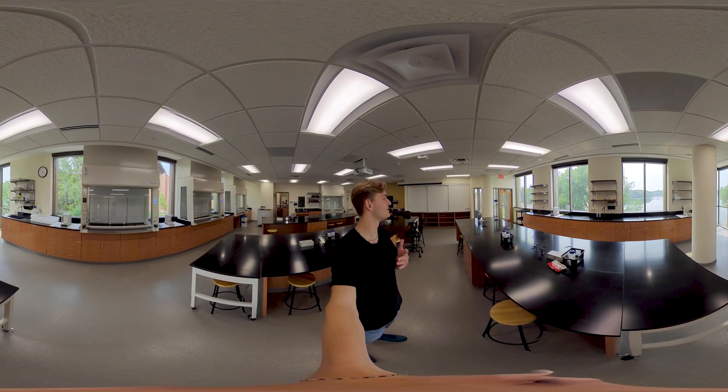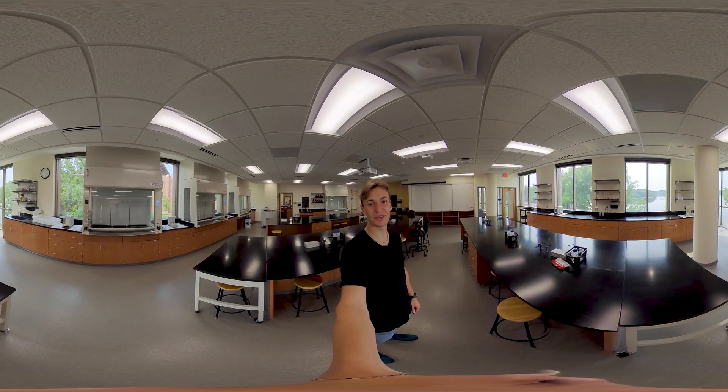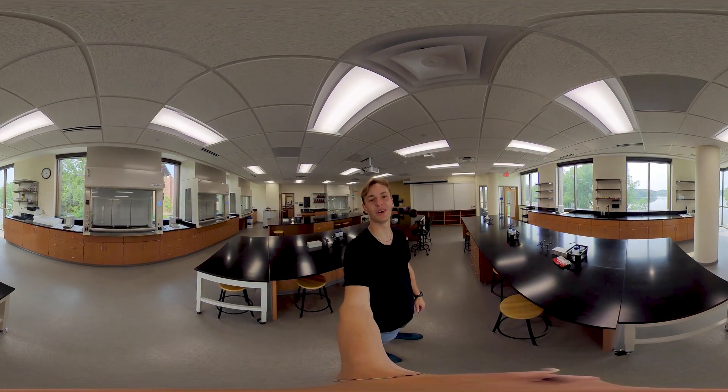So feel free to take a look around and enjoy the beautiful view of the lake. And make sure to check out some of the other amazing places we have here on campus.